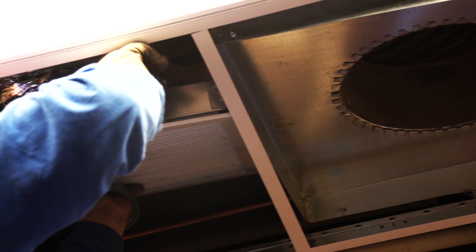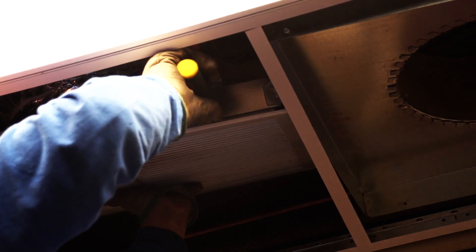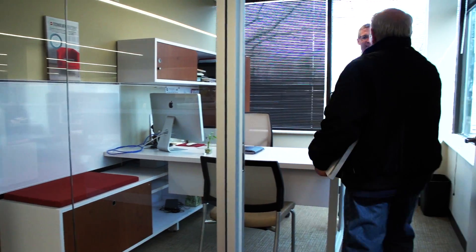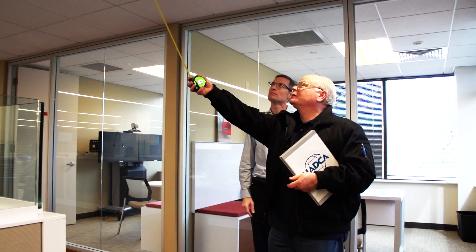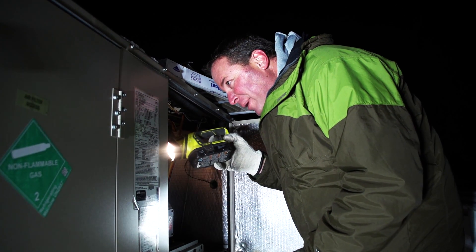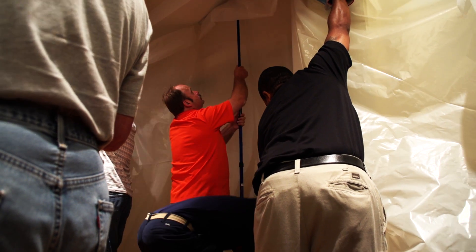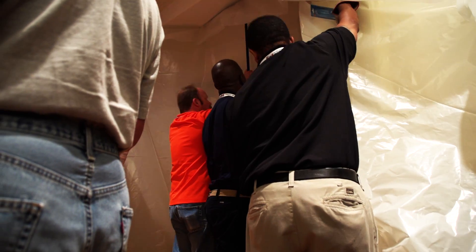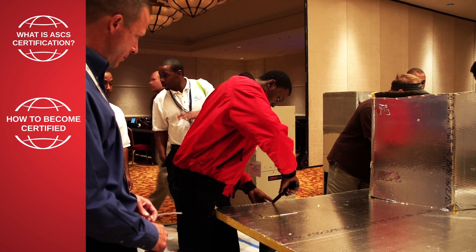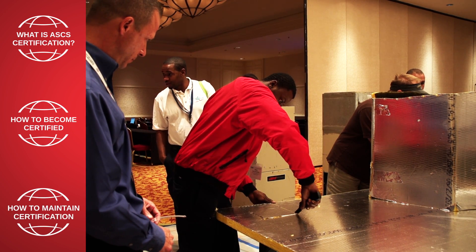The demand for skilled HVAC technicians is on the rise, and being competitive in this field means staying on top of training and industry-specific certifications. NADCA's ASCS certification is the gold standard for HVAC technicians looking to enhance their professional development. In this video, you will learn what the ASCS certification is, how to become certified, and how to maintain certification.